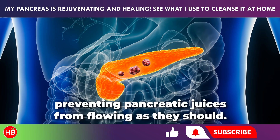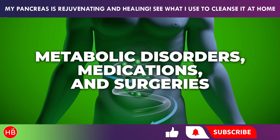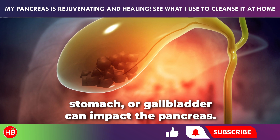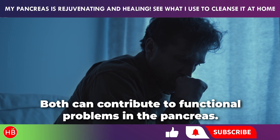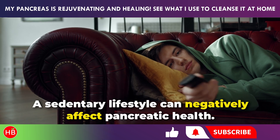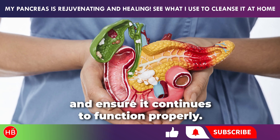Growths can block the ducts, preventing pancreatic juices from flowing as they should. Metabolic disorders, medications, and surgeries — conditions or procedures involving the liver, stomach, or gallbladder — can impact the pancreas. Stress and trauma can both contribute to functional problems. Lack of physical activity and a sedentary lifestyle can also negatively affect pancreatic health. By being mindful of these risk factors, you can take steps to protect your pancreas and ensure it continues to function properly.